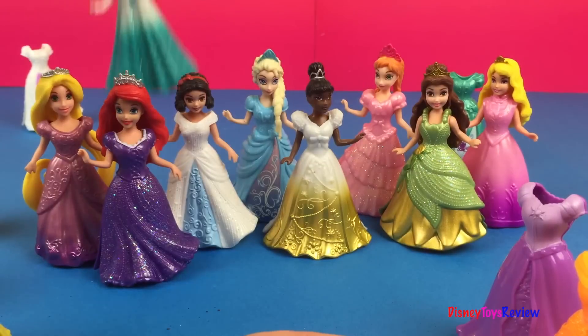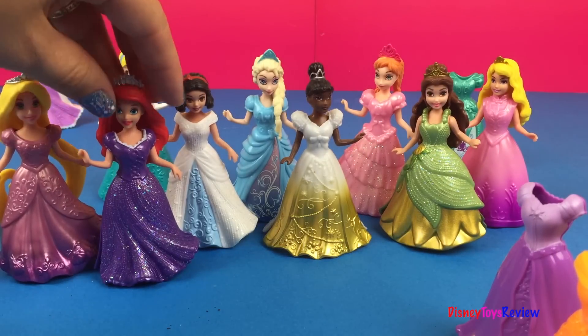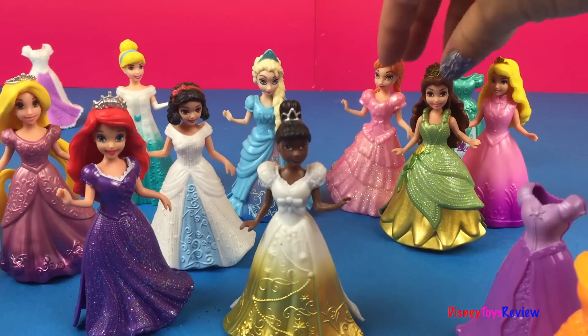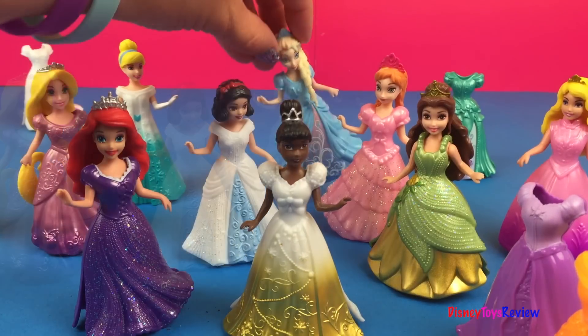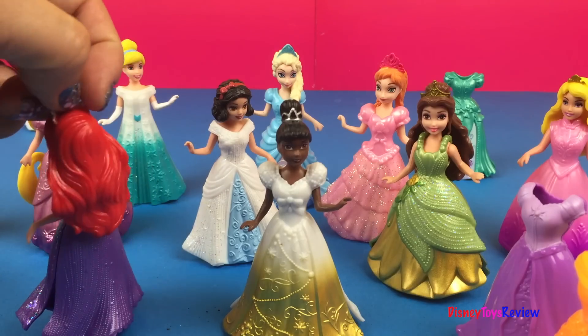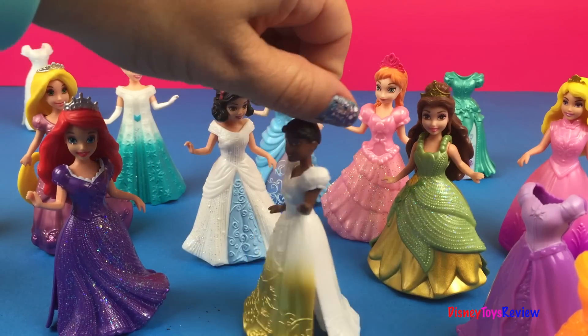Now that all of our princesses are dressed up, you can see how much fun you can have when you have MagiClip Princesses and you can get them all dressed up. They can wear everybody else's dresses. Isn't that neat? Thank you guys for watching my video. Don't forget to subscribe or stay tuned right here on Disney Toys Review for more videos with your favorite toys.